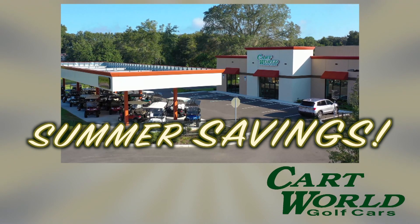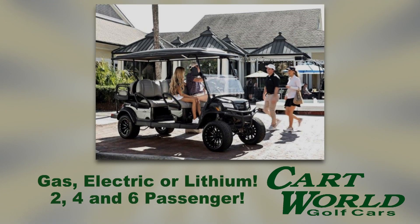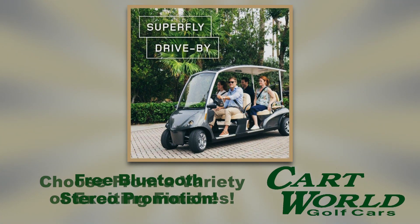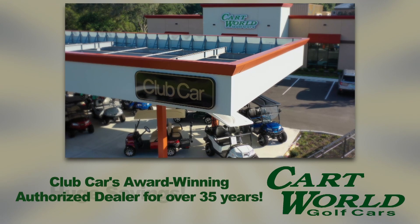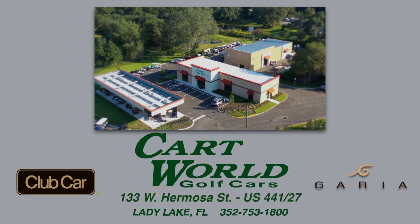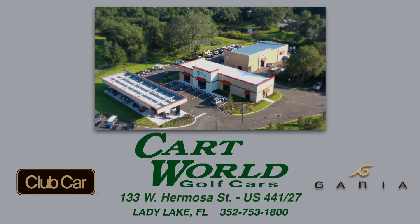Summer savings are happening now at Cart World Golf Cars. Get bonus discounts up to $2,000 on in-stock 2024 gas, electric, or lithium-powered Onward Series Club Cars — two, four, and six passenger. Plus, choose from a variety of exciting finishes. Ask about our free Bluetooth stereo promotion, available on select vehicles. Cart World Golf Cars, award-winning authorized dealer for over 35 years, conveniently located in Lady Lake on Highway 441/27, one block north of County Road 466. Drive a little, save a lot.